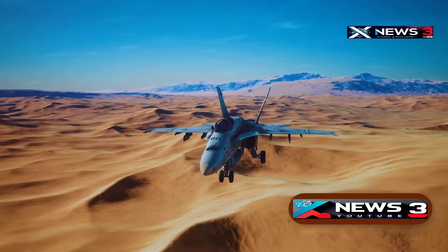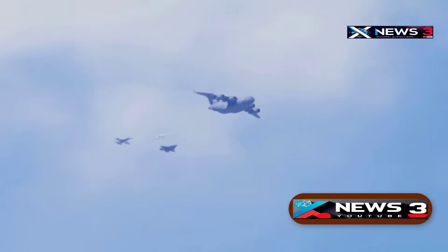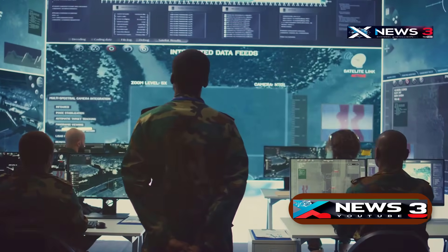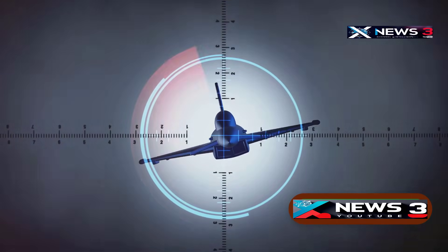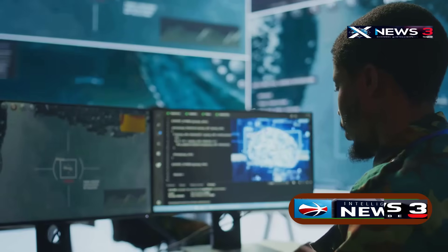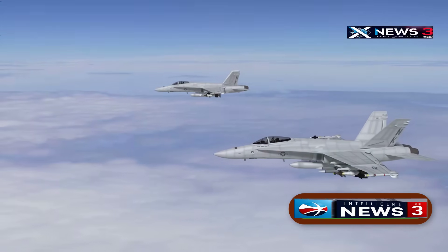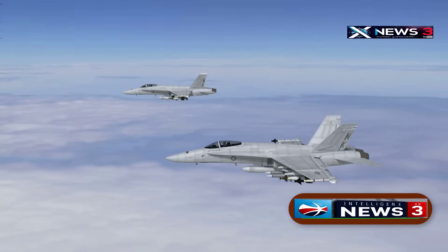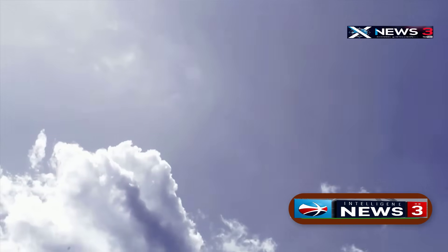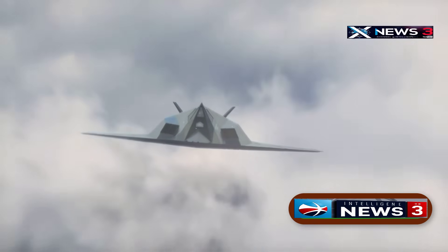The bombers crossed into the Middle East via routes over Lebanon, Syria, and Iraq, though it's still unclear if those countries were notified. As the B-2s approached Iranian airspace, the mission entered its most critical phase. US forces deployed electronic warfare tactics and decoys. Fast jets and jamming systems were positioned ahead of the bombers to confuse and blind Iran's radar and missile defences. At the same time, American fighter jets and surveillance aircraft scanned the area for any threats, whether from enemy aircraft or surface-to-air missile batteries. Thanks to their stealth capabilities and carefully coordinated flight profiles, the B-2s actually passed through undetected.